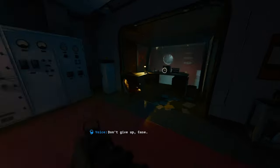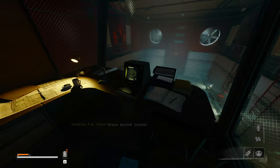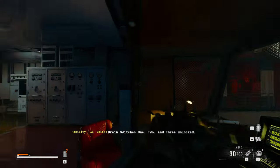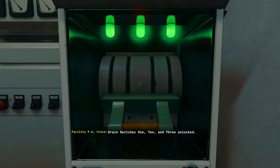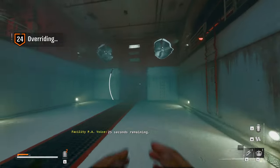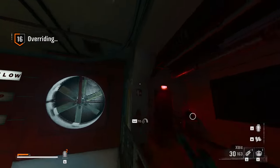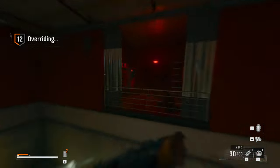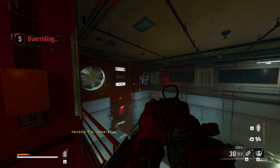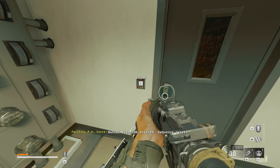Don't give up, Case. Alright, I've got to run somewhere. Drone switches one, two, and three — unlocked. Override. 25 seconds remaining. I'm an idiot — found it! Ten seconds remaining. One, two — there's three. Maybe the other one is actually in this room.